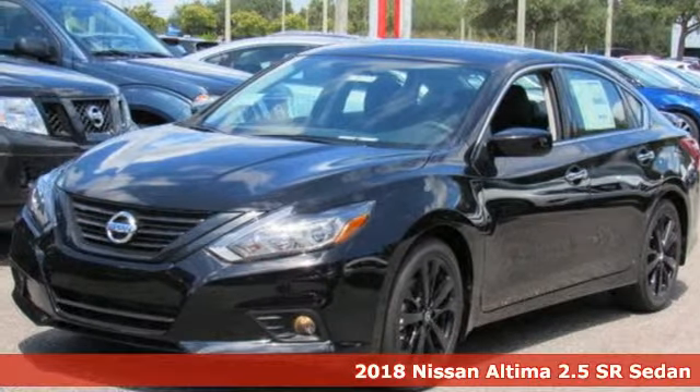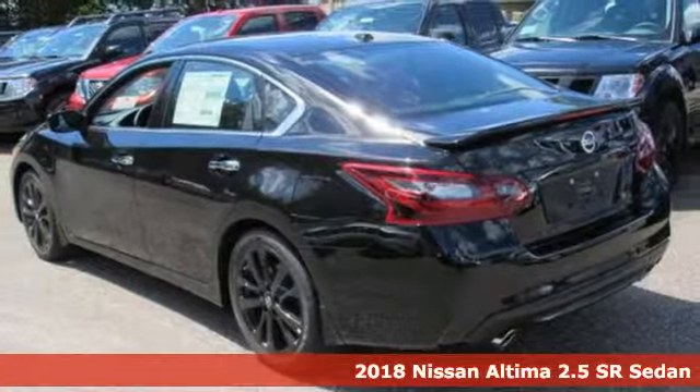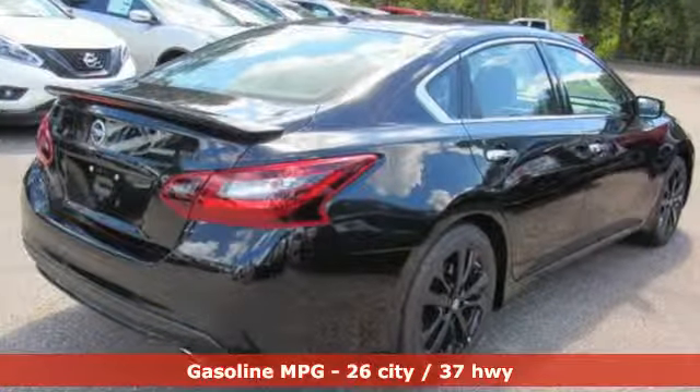Here's a new 2018 Nissan Altima. This sedan comes equipped with a suite of standard safety, driving and convenience features aimed to inspire certainty behind the wheel. And with features like these, every drive is a pleasure.